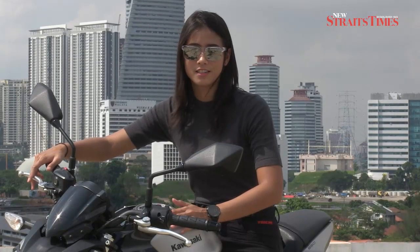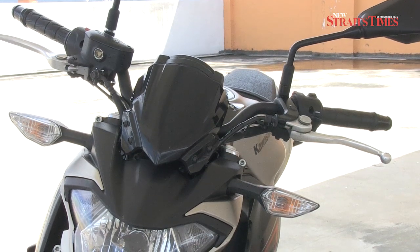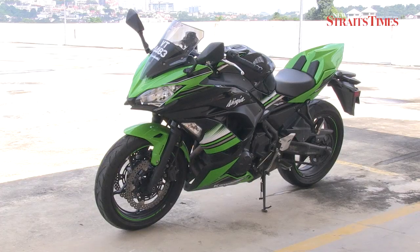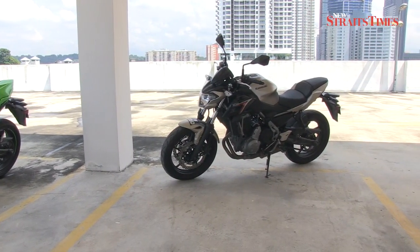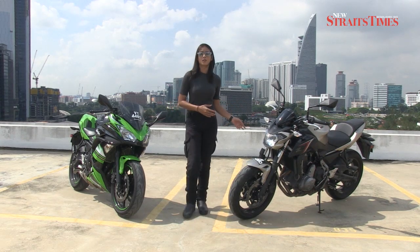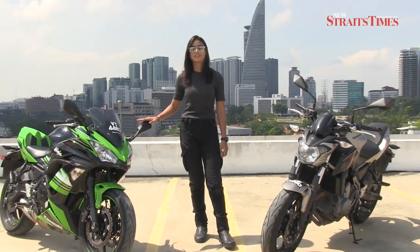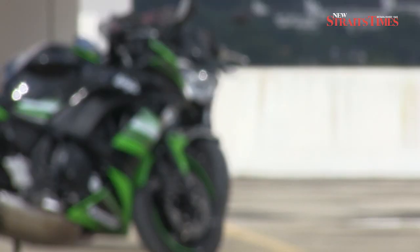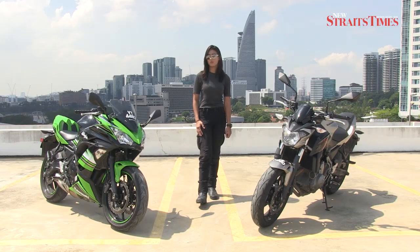The steering angle for the Z650 is steeper at 35 degrees, while for the Ninja 650 it is at 32 degrees, giving these two bikes different characters. The Z650 is priced at RM35,600 and the Ninja 650 is priced at RM37,200, with GST but excluding insurance, registration and road tax.